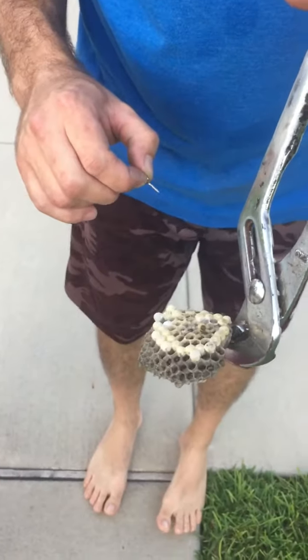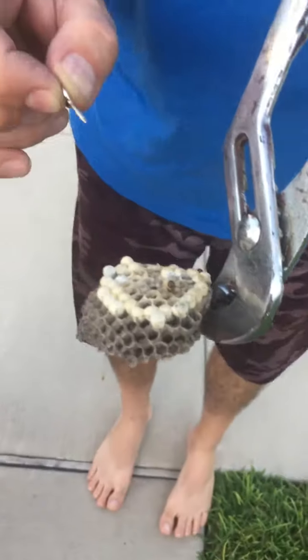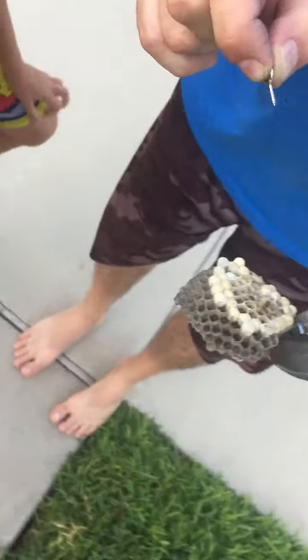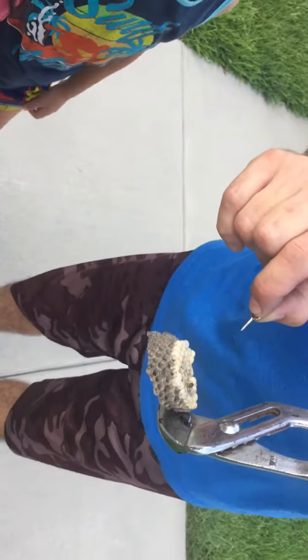A wasp, paper wasp nest — a yellow jacket nest that I sprayed earlier. It had many wasps on it. Very dangerous. If you disturb these, all the wasps that are on it will attack you.